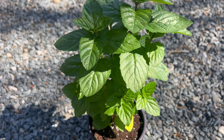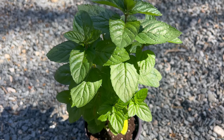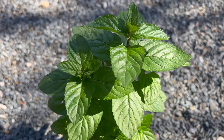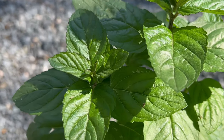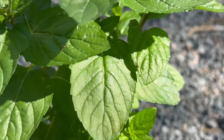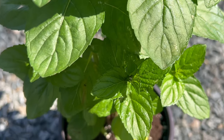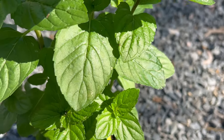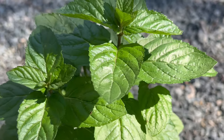Yerba Buena is a beneficial companion plant for a wide range of garden crops including vegetables, fruits, and herbs. Its aromatic foliage helps repel pests such as aphids, whiteflies, and flea beetles, making it a valuable addition to organic gardening practices. Planting Yerba Buena near susceptible crops can help deter pests and attract beneficial insects that prey on garden pests, thereby promoting a healthy and balanced ecosystem in the garden.